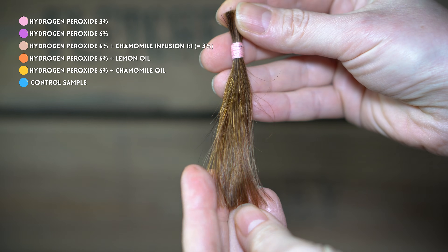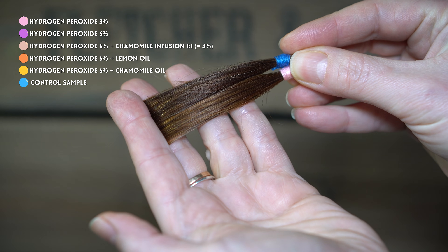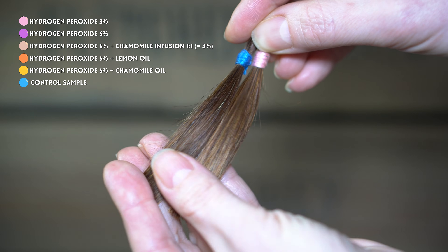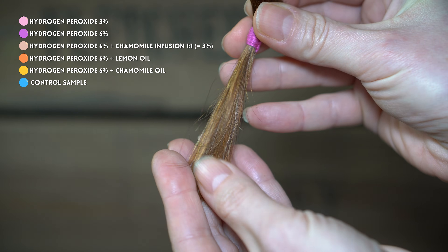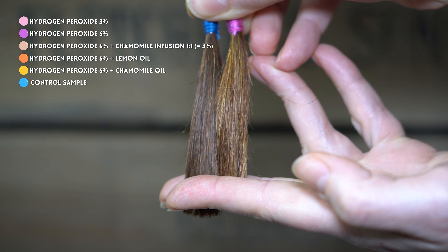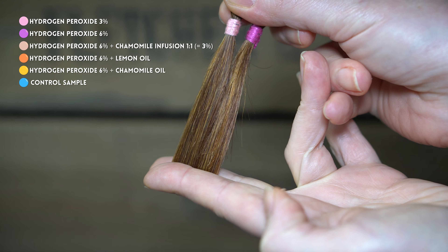Here you can see the results after the first use of hydrogen peroxide and a comparison of all the strands against the control sample. The first strand, treated with 3% hydrogen peroxide, showed a slightly lightening effect compared to the control. The strand treated with 6% hydrogen peroxide appeared noticeably lighter with more intense reddish undertones, which became even more noticeable when compared to the 3% strand.